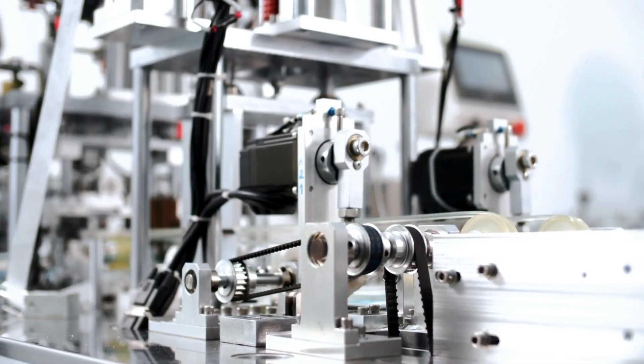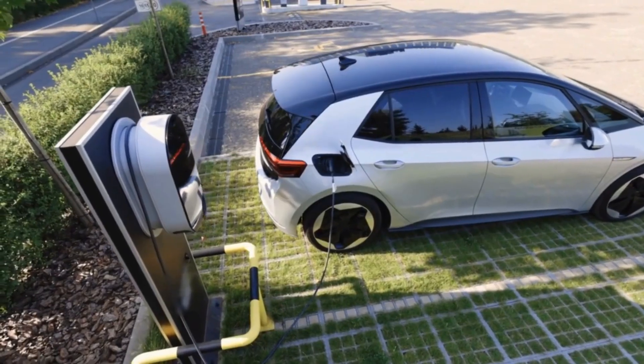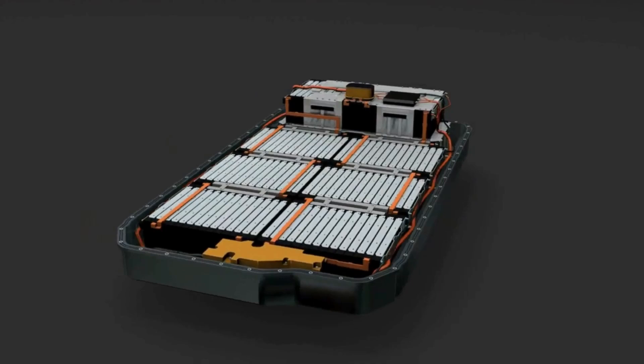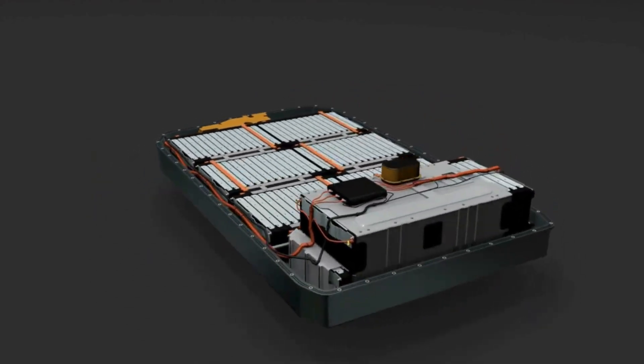Extended Life Cycle is another major advantage. CATL claims its new sodium-ion batteries can last up to 10,000 charge cycles. For comparison, most EV batteries today last around 1,000 to 2,000 full cycles, which equates to 8–15 years of use.